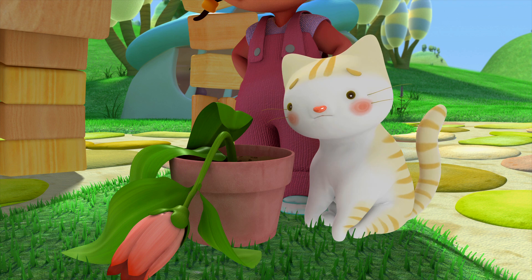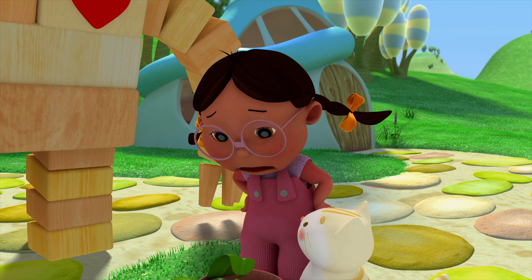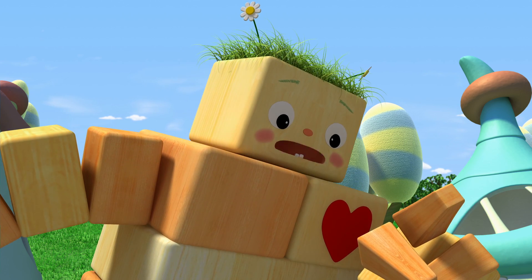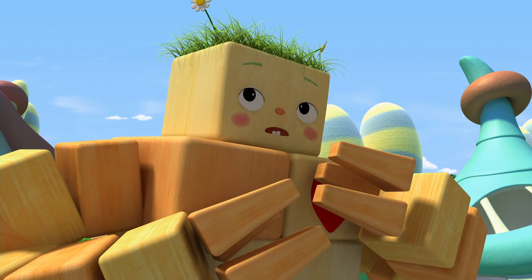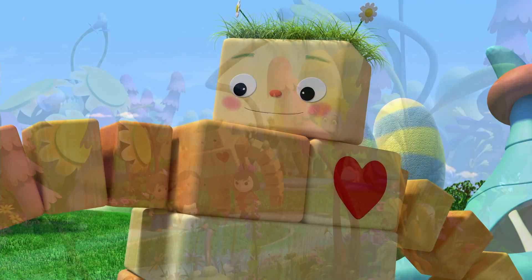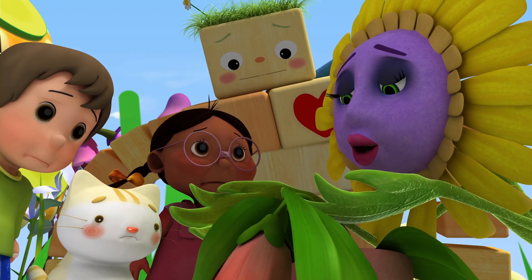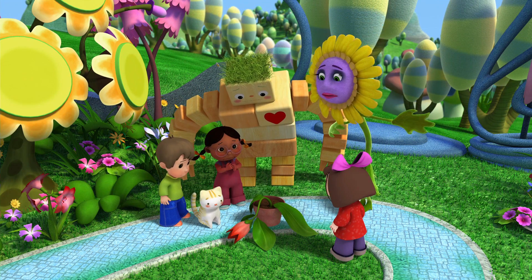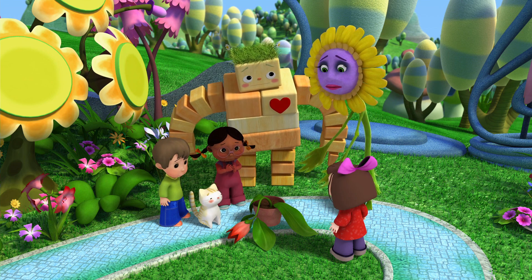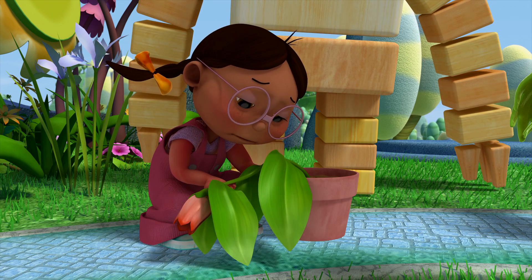It looks like the sunlight isn't helping much. We tried water and sun but nothing's helping poor Blossom. I don't know what else to do. We need to talk to an expert — someone who knows everything about flowers. But who would that be? Another flower! Let's go talk to our friend, Sunflower! I am sorry, children, but this flower is broken. When a flower stem breaks like that, there's no way to fix it. Blossom is gone! It isn't coming back!